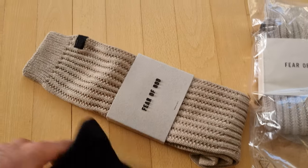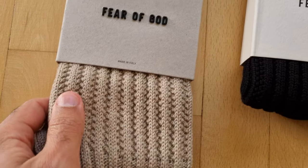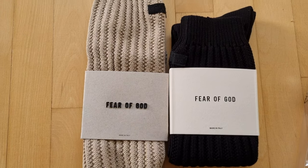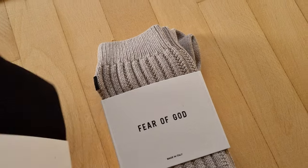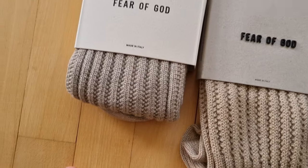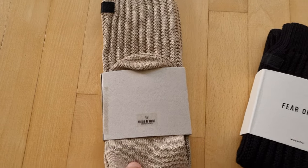I also got a few socks. The first one is called black from the Seven collection — you can see the details. The details look a little bit cheaper compared to the newer ones. This is the beige colorway. The new collection feels about the same, but the packaging is a little different. I got this color which is slightly lighter than the beige. You can still buy the beige colorway on the Fear of God website, but the Seven collection ones are sold out.